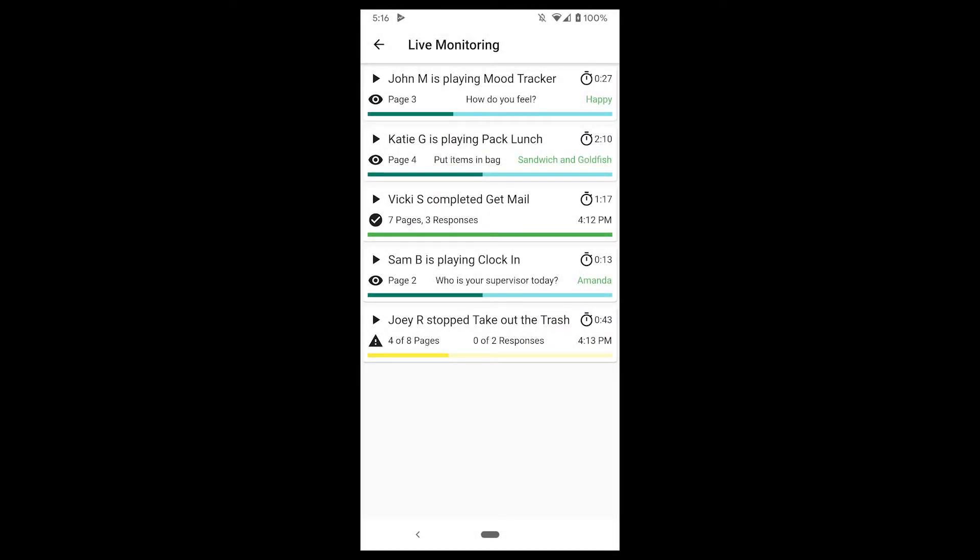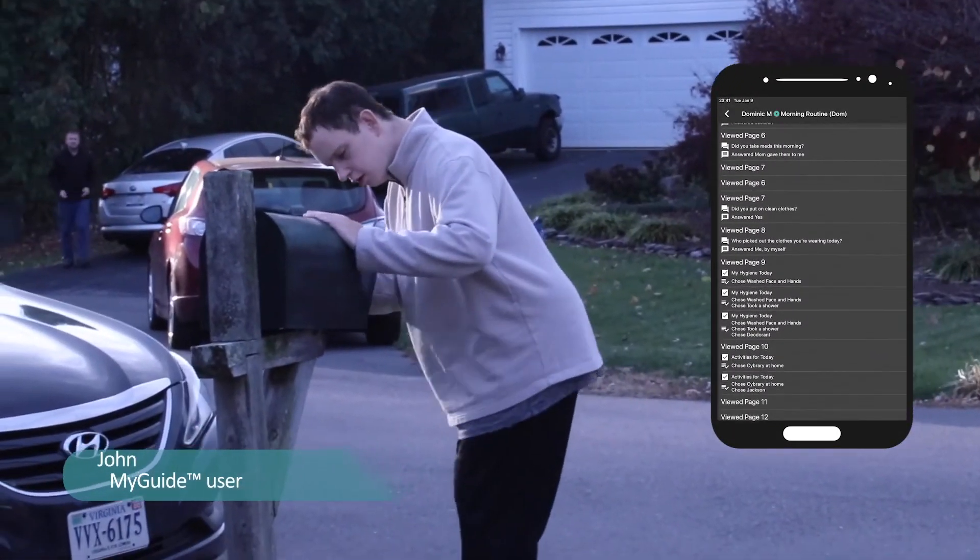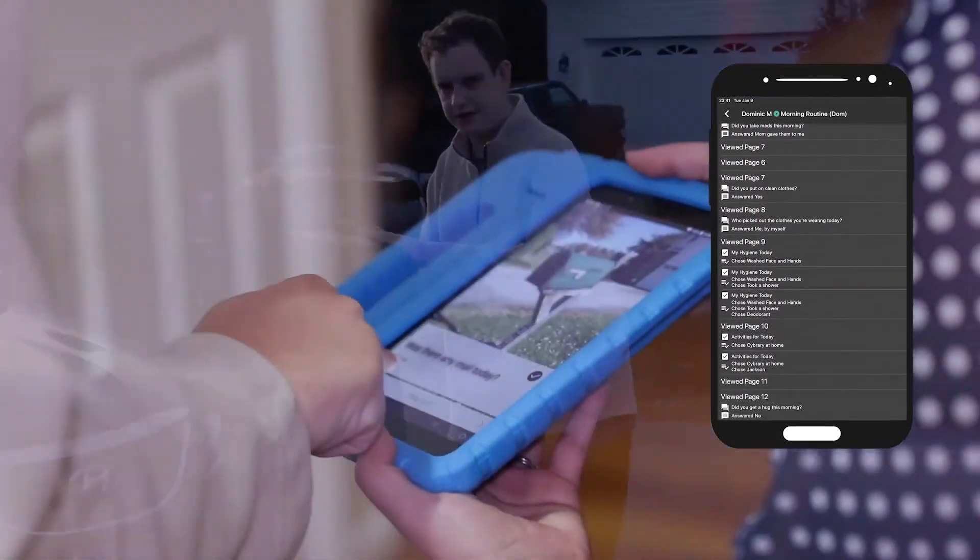By signing into their own MyGuide account, designated mentors can securely view the progress of multiple users in real time from any internet-connected device, anywhere on the planet. They can tap on any current user session to watch in real time as the user progresses through the guide, including user-entered responses.